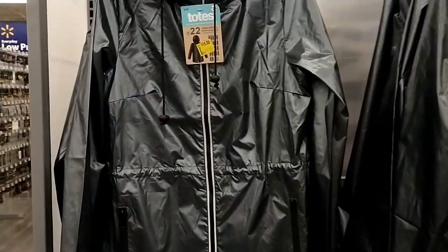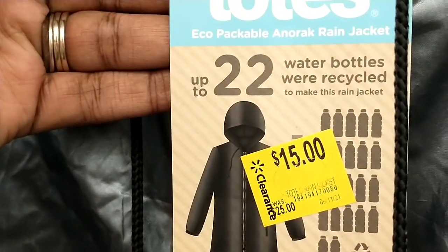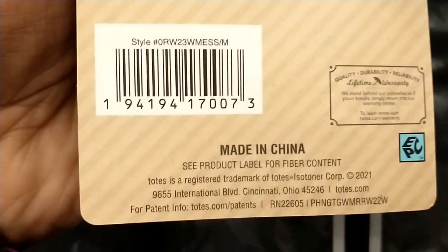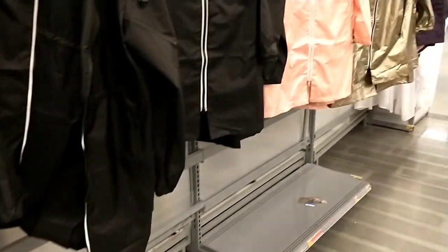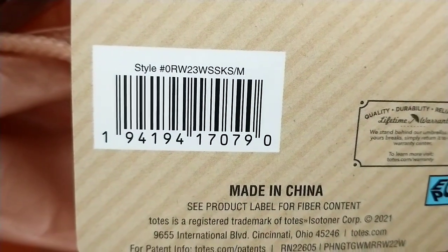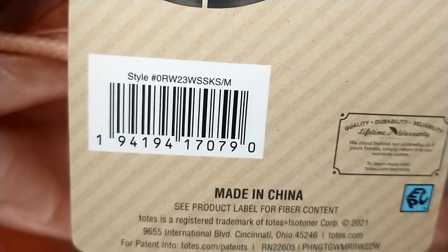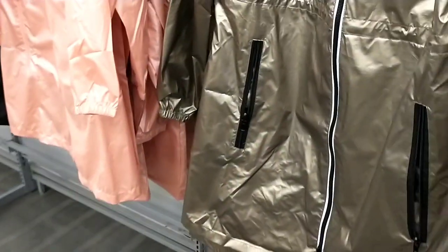There were also these really nice tote rain jackets on clearance, from $25 down to $15. They're eco-friendly, made with recycled water bottles, and come in a variety of colors — a gunmetal gray, a rose gold/pink color, and a champagne kind of color with really nice detailing.